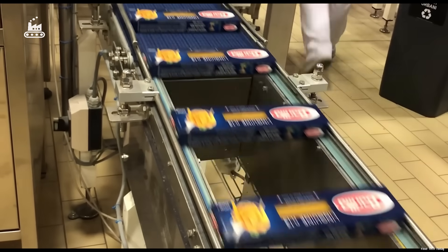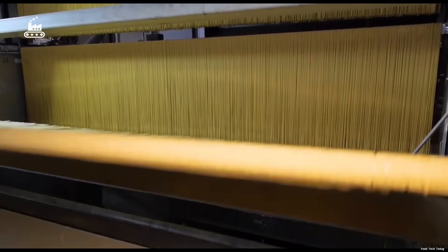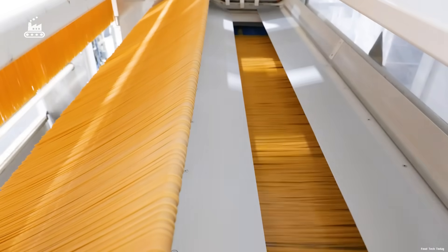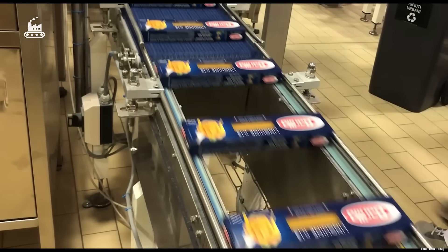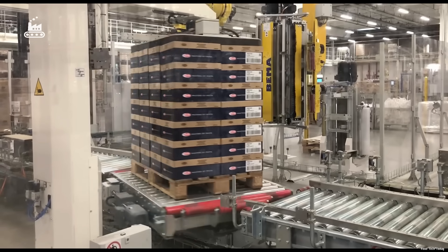That blistering pace is essential to keep up with growing global demand. Each year, over 1 million tons of pasta are produced, packed, and prepped for shipment to more than 100 countries worldwide. From the distribution center in Italy, roughly 100 tons of pasta leave every single day, with 65% bound for export — enough to serve nearly 30 million plates of spaghetti every day.